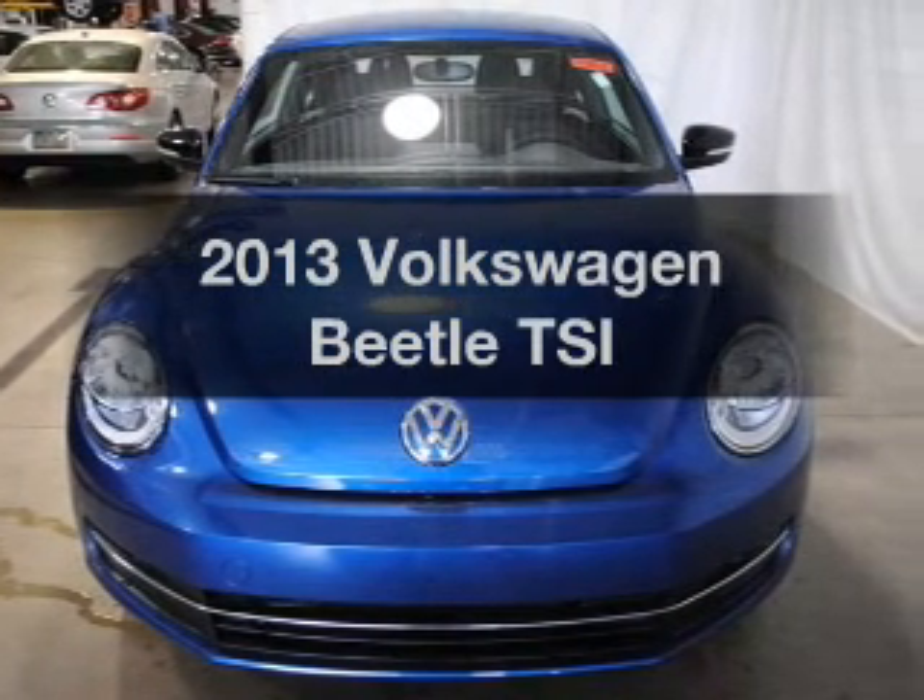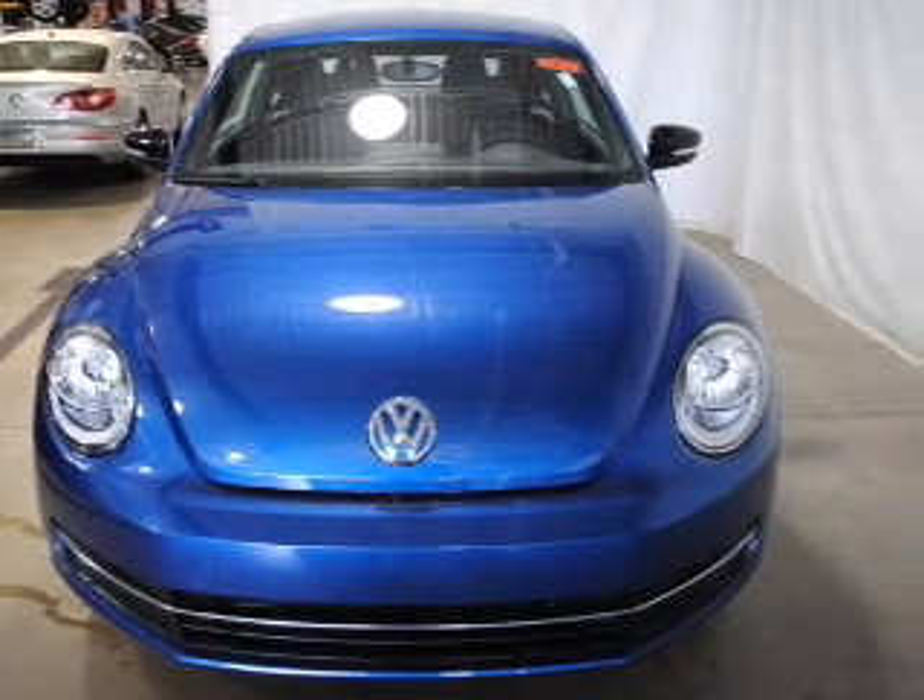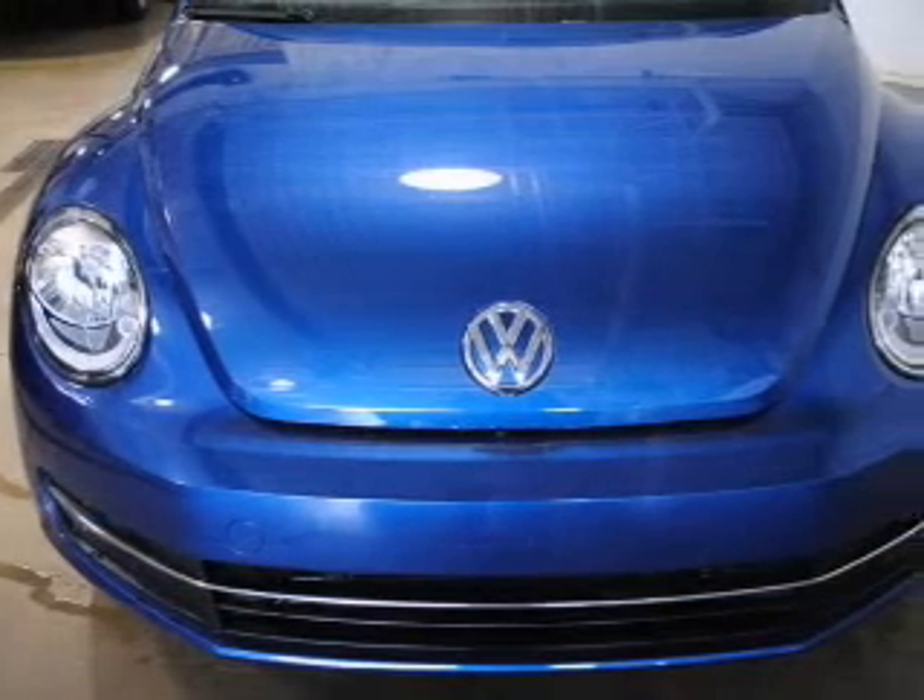Introducing the 2013 Volkswagen Beetle. Travel the roads in style and comfort in this great vehicle.